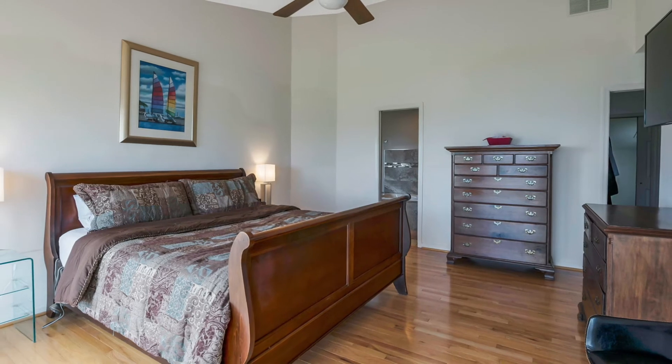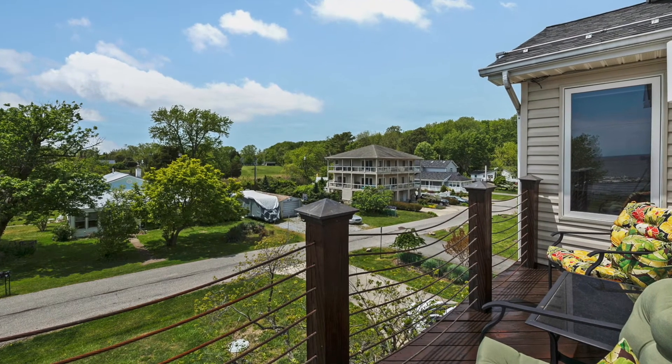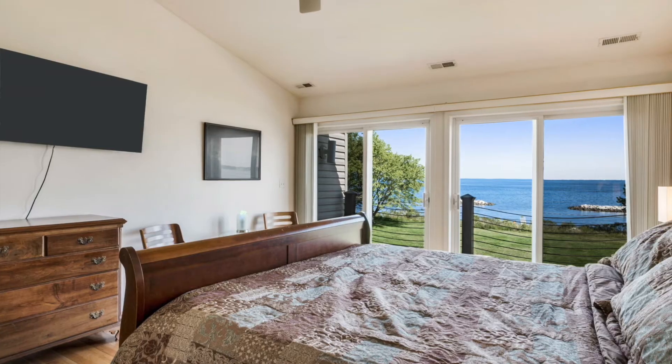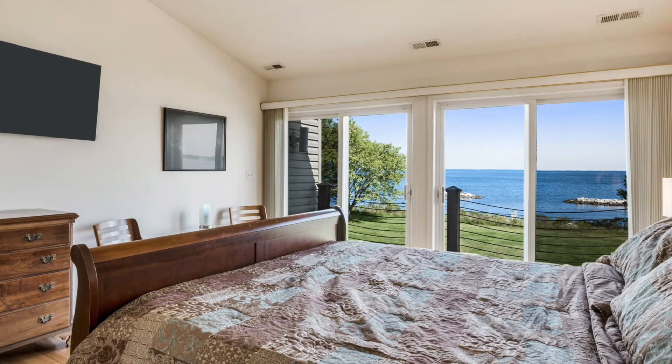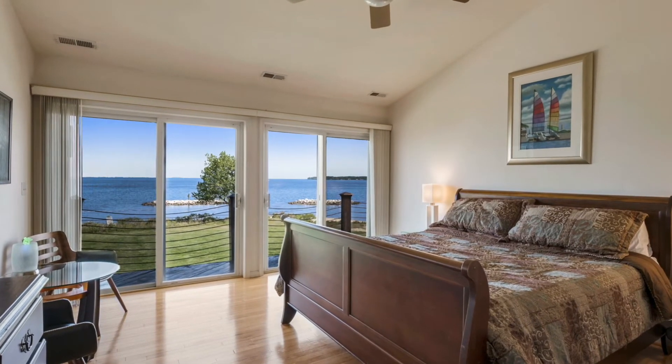Let's go upstairs and take a look at my favorite room in the house — the master suite. It has a huge view of the Bay, a private deck, and a huge master bath. This master bedroom is going to be your private resort. Imagine waking up every morning and looking out at the sunrise over the Eastern Shore and the Chesapeake Bay.